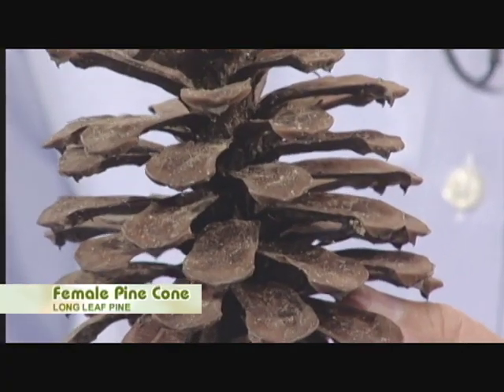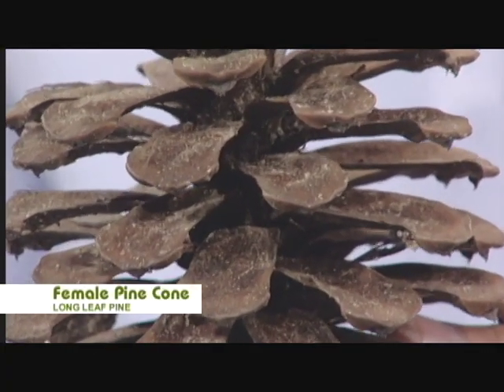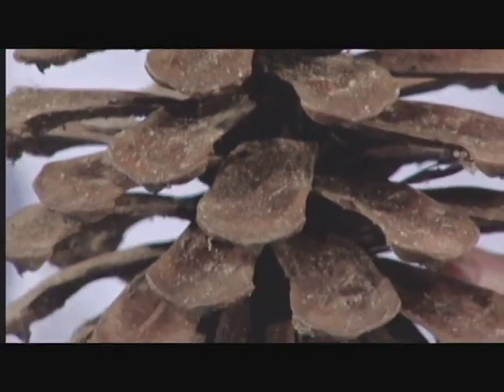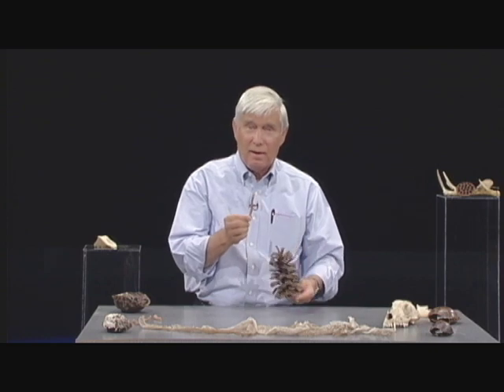When you think about pine trees, there are actually male and female pine cones. The female pine cone — I think everybody knows about it because it's the large one, and it has a pair of seeds between each of these scales. But there is such a thing as a male pine cone.